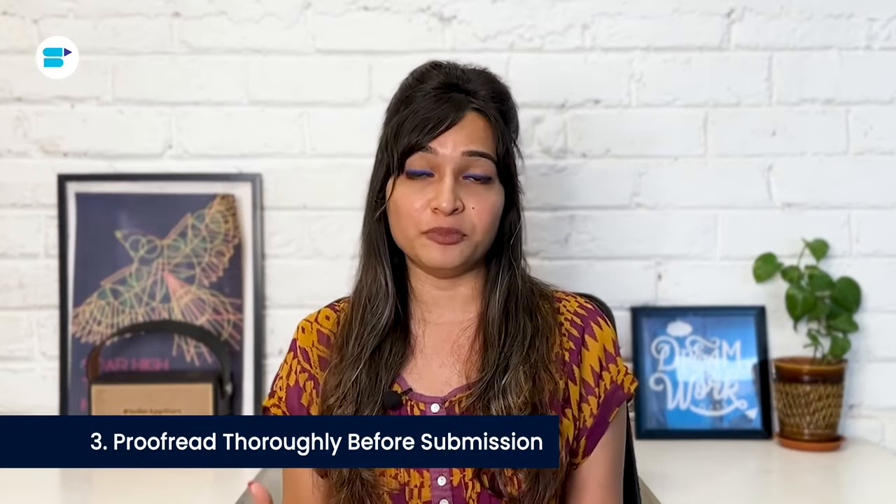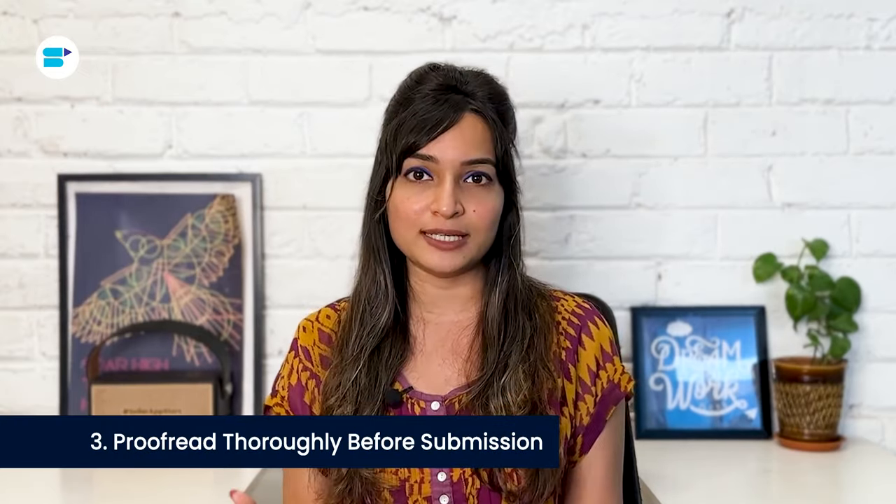Second, simplify complex product features. For products like home appliances or electronic gadgets with lots of features that might be hard to grasp, use A+ Content to explain these complicated features simply. Third, proofread thoroughly before submission — Amazon takes around seven days to approve your content. If there's a grammar mistake after your A+ page is published, you'll have to submit it again, meaning your mistake will be live for a week.